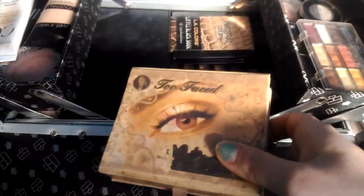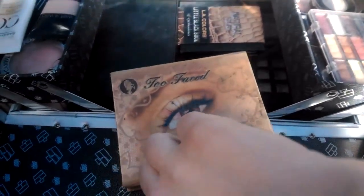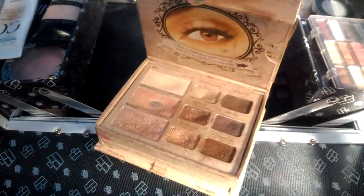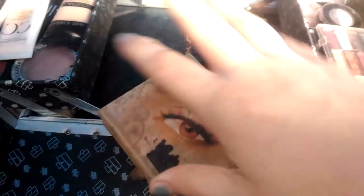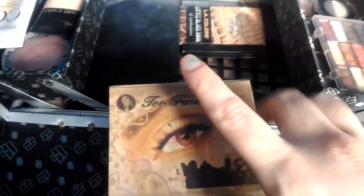Then I have my Too Faced Eyeshadow Palette. This is probably the only high-end, full-on makeup product I have, and my daughter did not get to it, which I'm so happy about. I love this palette so much. I know they updated the packaging and I want to get a new one, but it's so expensive, so I have the old version. I love it.